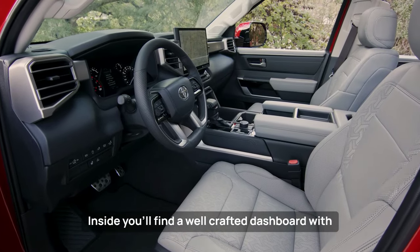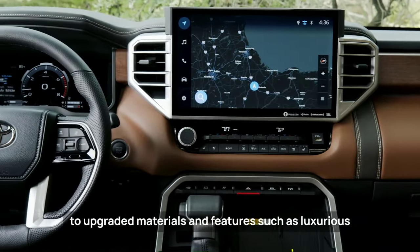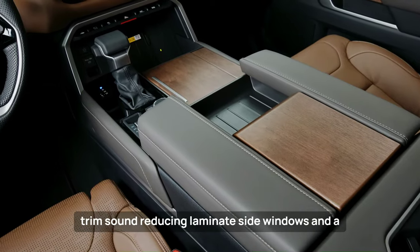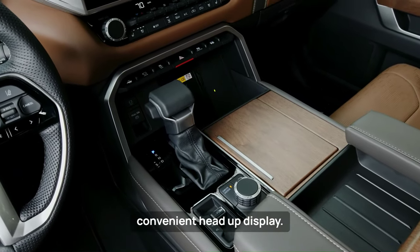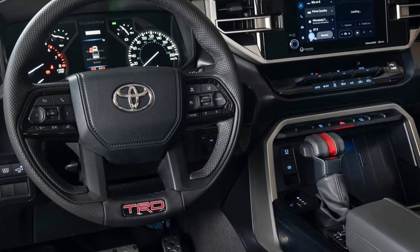Inside, you'll find a well-crafted dashboard with noticeable air vents and a sleek center section. Opting for higher trim levels grants access to upgraded materials and features such as luxurious leather upholstery, stunning American walnut interior trim, sound-reducing laminate side windows, and a convenient head-up display. The Tundra is available in extended cab and crew cab versions, each offering different bed lengths.